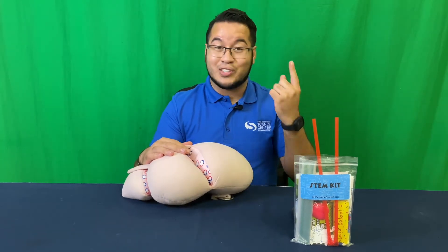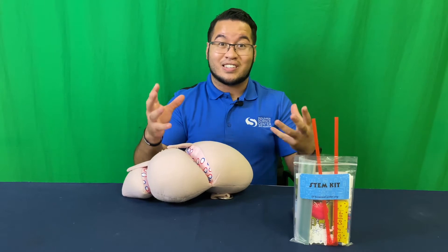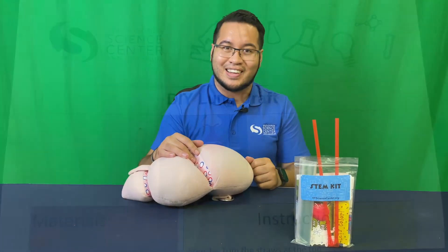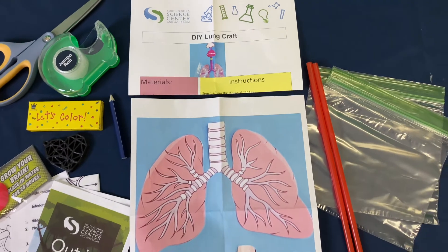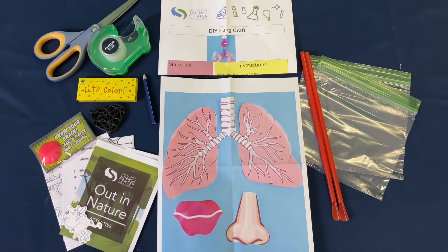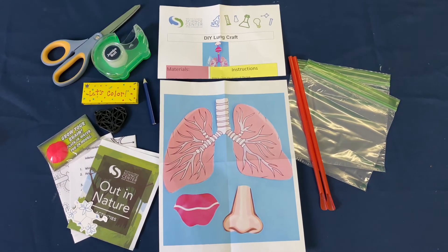What we're going to be doing today in our STEM kit — we're actually going to be making our own little lungs so you guys can see exactly how they function. So let's see what we've got in our bag today. In this kit, we're going to be making a DIY lung craft. All of these materials that you'll find inside this STEM kit are going to help you replicate lungs, show you how they function, and give you a little bit of understanding as to why they're so important in the body. So let's go ahead and jump into it.